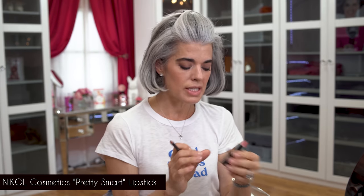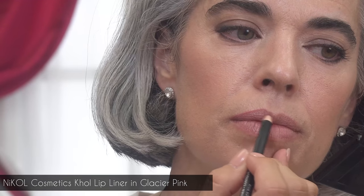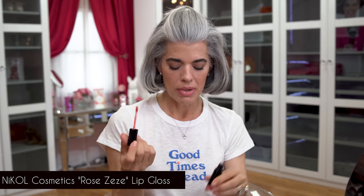For lips I'm using Glacier Pink as my lip liner — you could also use Silk which is a lot lighter. I'm pairing it with Pretty Smart, a very soft wearable pink. It's one of our most popular pinks because it's very soft and wearable for day or evening. Then I'm adding Rosé Zay — named after my little French bulldog rosé champagne, a red Frenchie — just a little bit over the top for a little gloss.